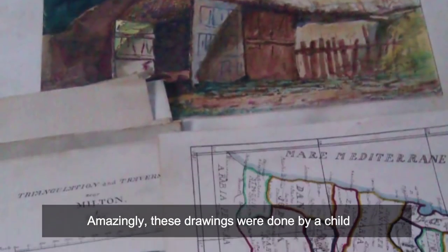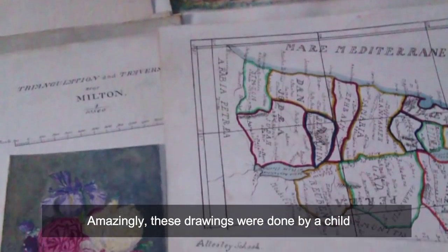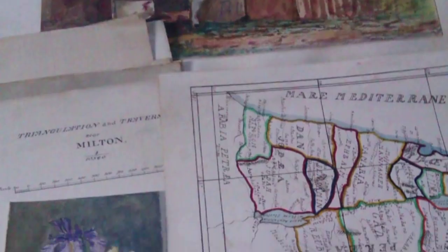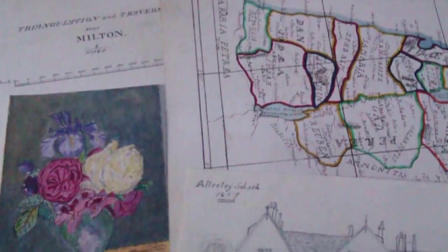Amazingly, these drawings were done by a child, according to Ann's Rat. 'The date on the drawing of the schoolhouse says 1859, I think,' she wrote on Imgur. Once again, it's amazing what kids can accomplish when not distracted by modern technology.